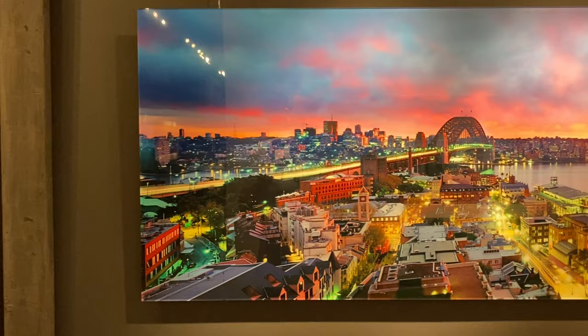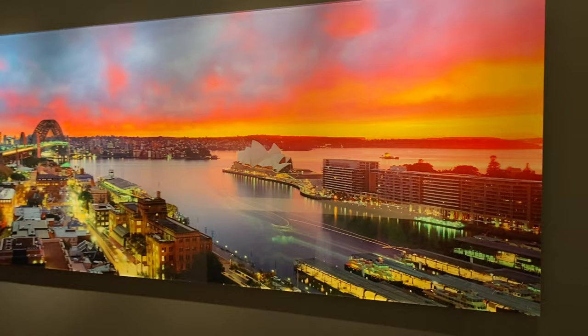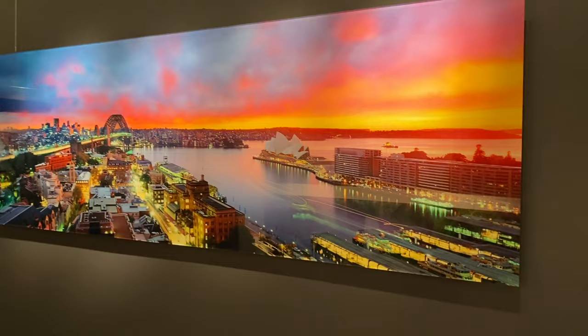Another popular print that I captured on film — Sydney Splendour. Interesting fact about this photo: I actually captured it through the window of a hotel, would you believe. It's the first time and the only time I've ever attempted it, and somehow I managed to get away with it. You can see the long exposures captured the trails of the Manly Ferry as they pull out and head off to Manly.